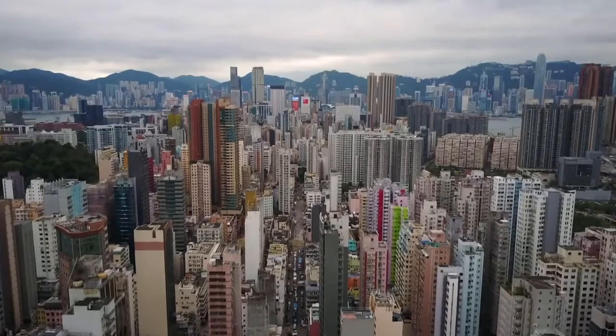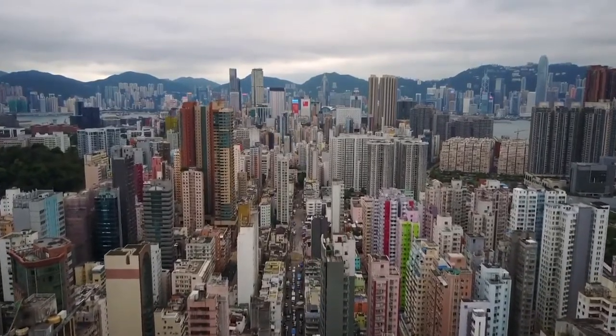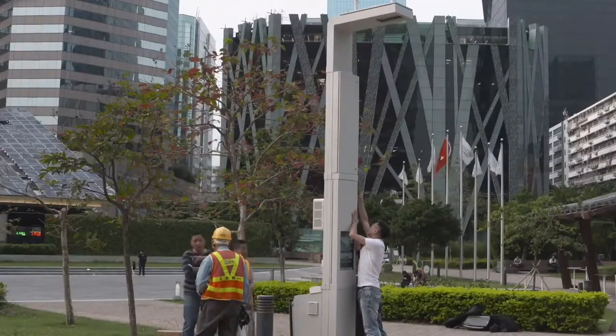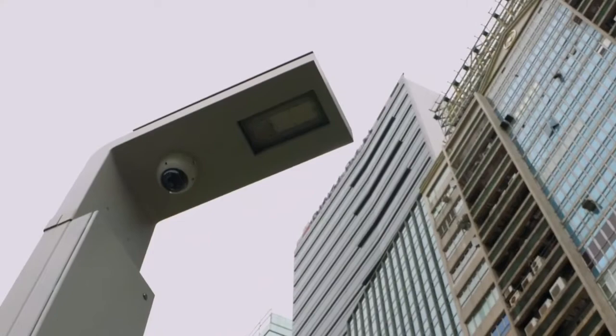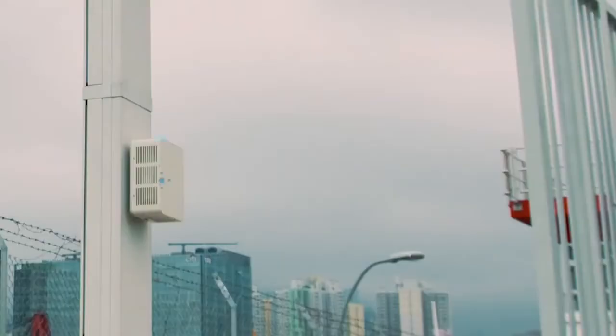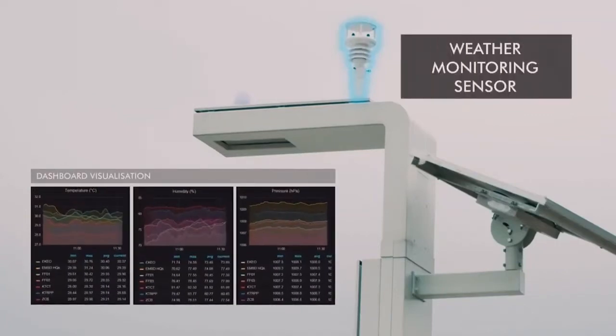If you think about sensors, the foundation is all based on electromagnetics. To date, Ray and his team have developed and deployed millions of sensors across 70 cities worldwide. They are in systems that can detect a number of environmental cues, from air quality to weather conditions.